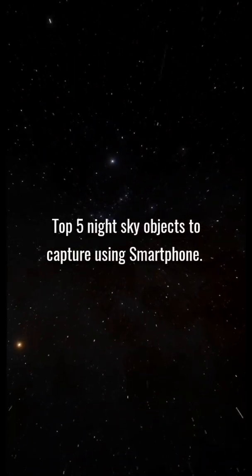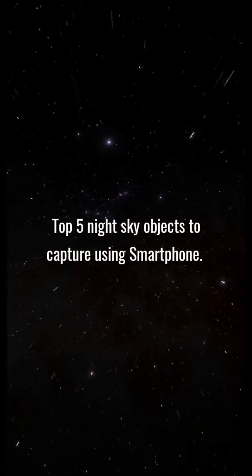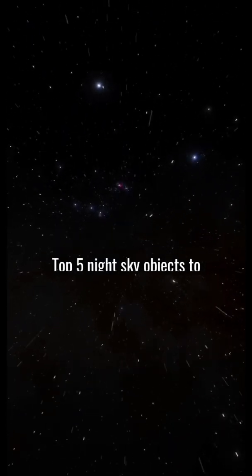This video is about the five best celestial bodies and constellations that you can capture using your smartphone in the night sky during this time period.